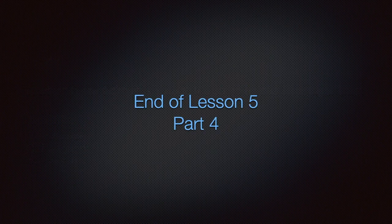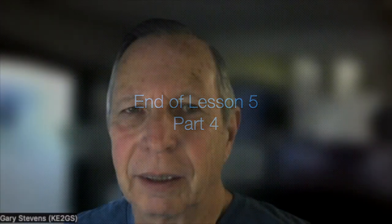This is the end of Lesson 5, Part 4. I hope that you enjoyed this video. Please like and subscribe if you did. Until next time, my friends, never stop learning.